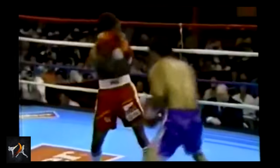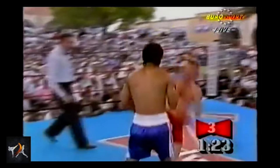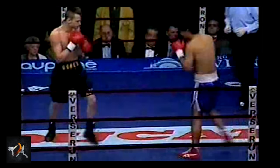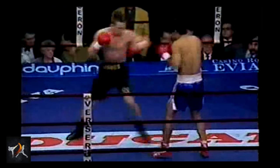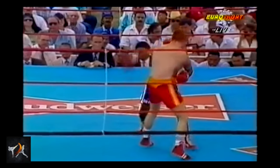Because Canizales was so comfortable with these extreme outside angles, it was very easy for him to pull off turn-shift counters. Rather than realign himself into his proper stance when opponents tried to exit out of an exchange, Canizales was comfortable enough to simply turn into a southpaw position, catching his opponent as he tried to flee.